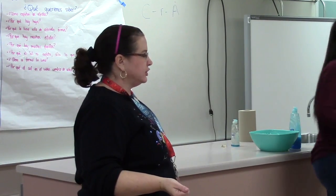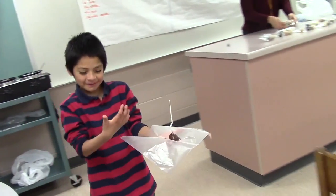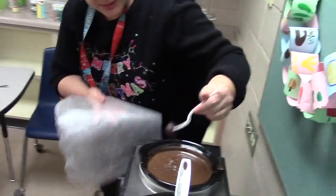Our third grade team here — dual language and our monolingual teams — are doing a joint unit together on innovation. It's an engineering unit that will go on for about eight weeks. As a focus motivation strategy, we are making candy, or actually cake pops, with all the third graders. They're involved in the production. We're talking about factories and how they run and how we can make things more efficient.